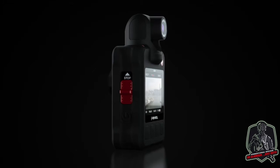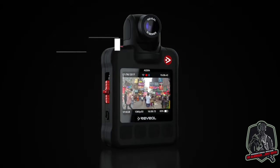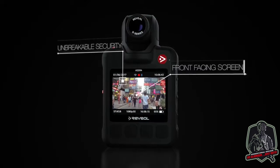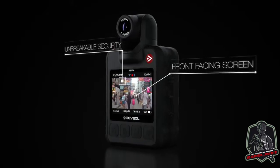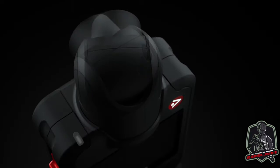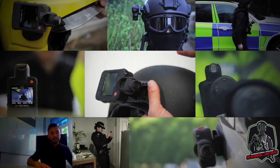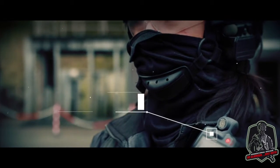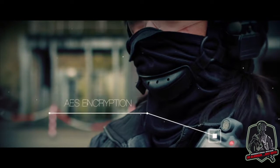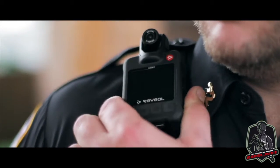In the D-series, we've kept all the essential features that we've always had in Reveal cameras: unbreakable security, the front-facing screen which has a proven calming effect and maximizes transparency, and the articulated camera head which allows the camera to be worn by all shapes and sizes of users, or worn on a helmet, or in a vehicle, or as well as being an interview recorder. Reveal was the first manufacturer to introduce AES encryption in the camera, and the D-series, of course, continues to use this.